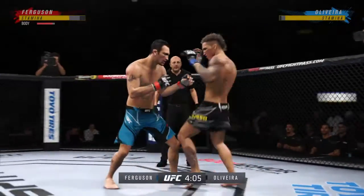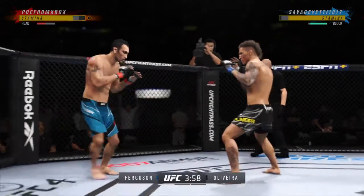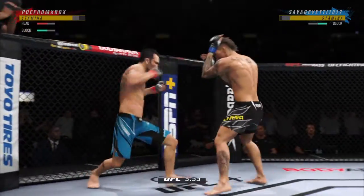Vicious kick to the outside of that lead leg. You gotta start checking. He needs to start looking to finish now because he's got his opponent hurt very bad.